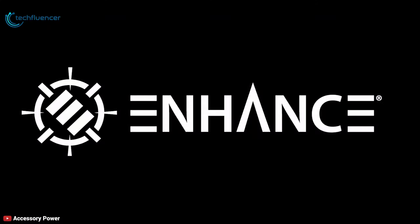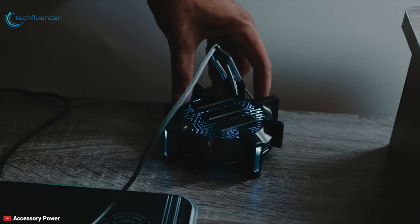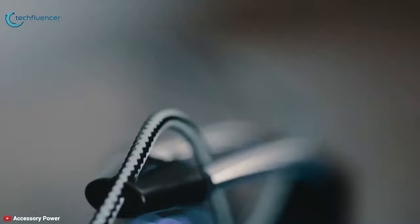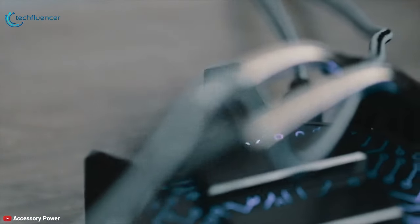Coming in at number 3 we have the Enhanced Pro Gaming Mouse Bungee. Designed for competitive esports but includes features that any gamer can enjoy. The Enhanced Pro Mouse Bungee keeps your mouse cable from getting caught at the edge of your desk or from creating drag, through a fixed heightened point of motion from which you pivot.